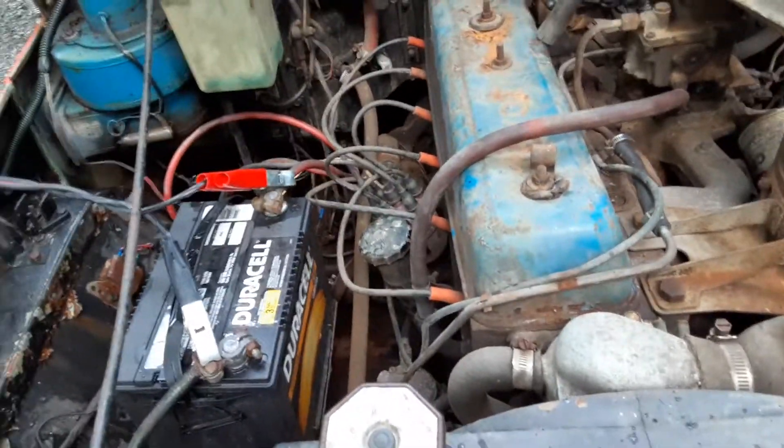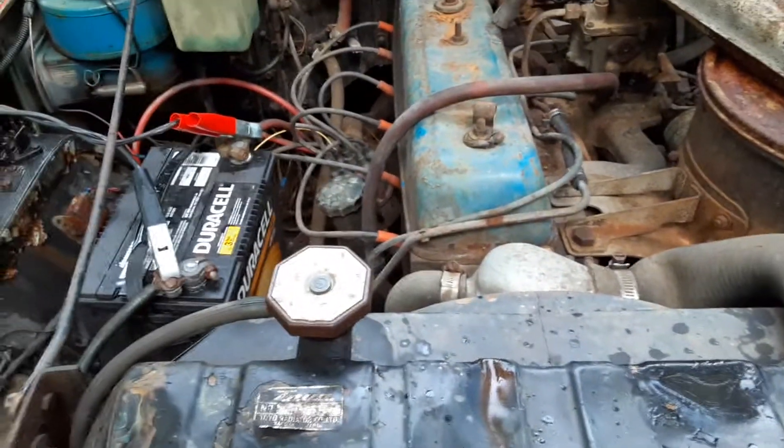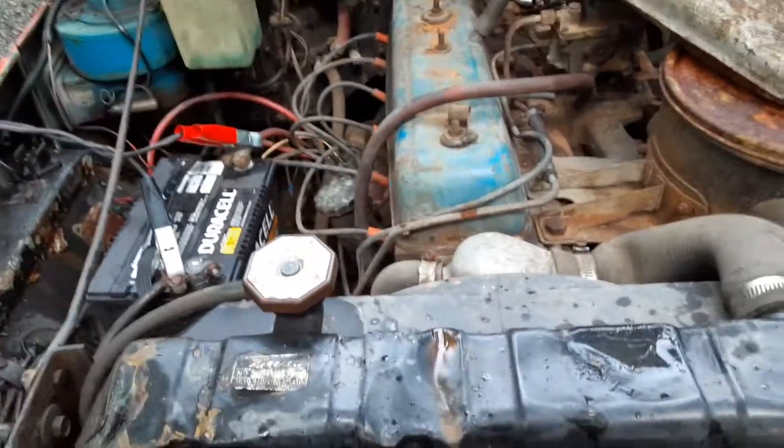Worked through that and found both filters were clogged. I didn't have any replacements, and couldn't bypass the lower one since it has a special fitting, so ended up having to just blow it out to clean it as best as possible. Did bypass the upper one. Blew a ton of nasty gunk out and kept going until it was cleared.